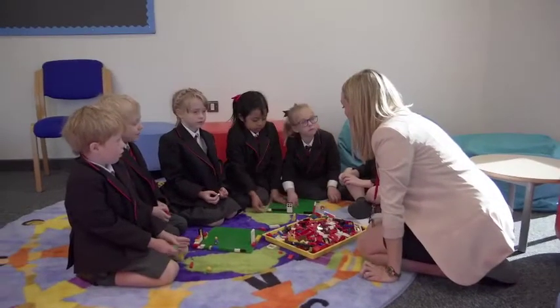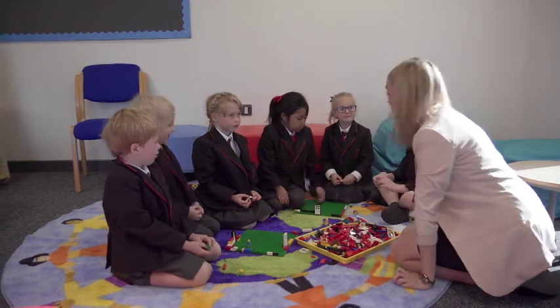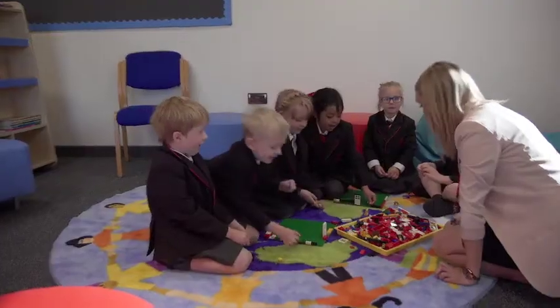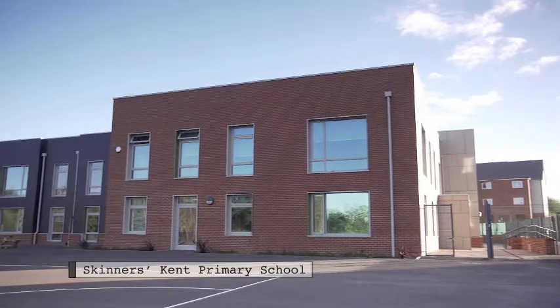Today we are going to be working as teams to build our school. Are you ready? Off you go boys and girls. Skinners Kent Primary School, built by Baxal Construction.